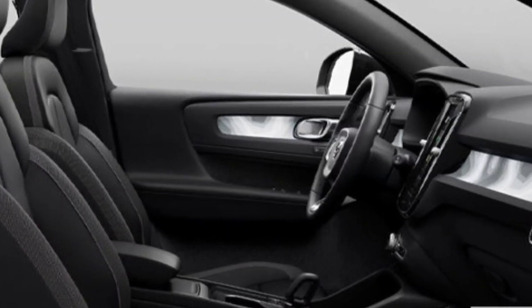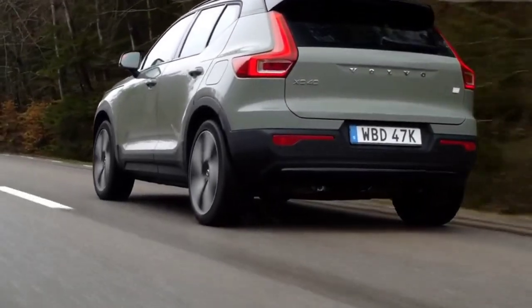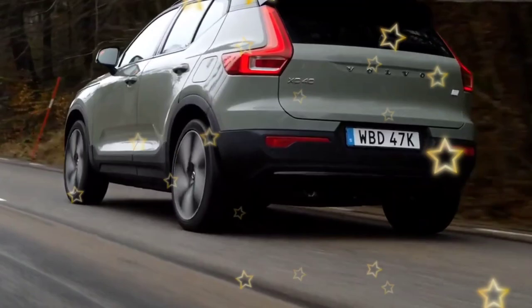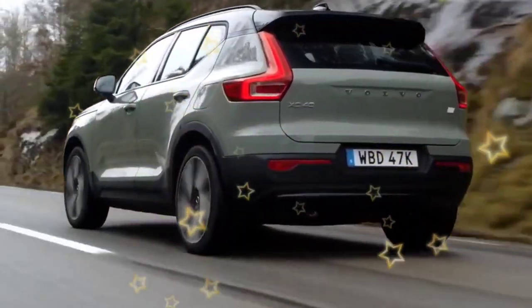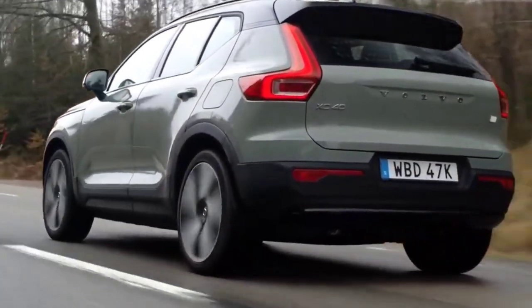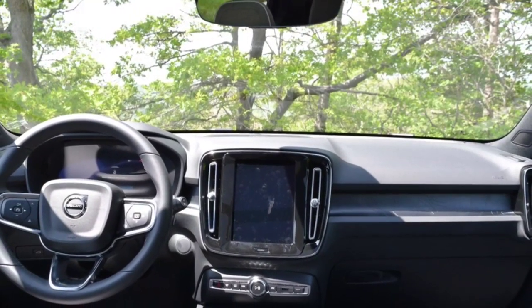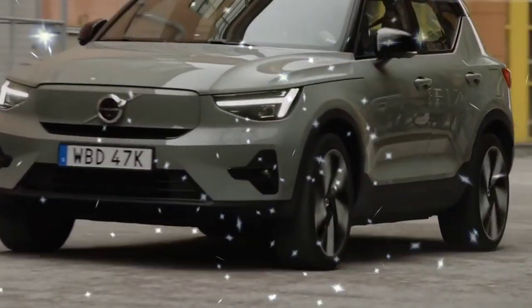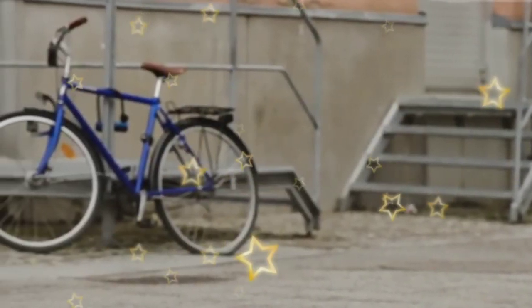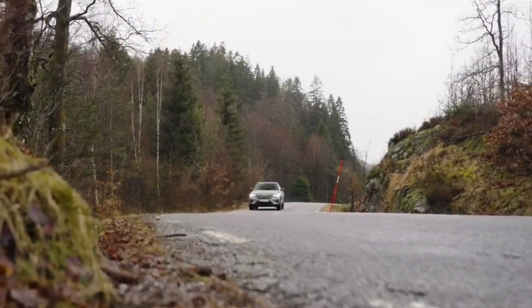The XC40 Recharge with all-wheel drive feels even more comfortable when driving smoothly. Swedish roads are mostly smooth, but the ride seems to have improved. The XC40 Recharge certainly cruised through speed bumps and showed good control over the waves we could find, but as always it feels heavier — weighing over 1,000 pounds more than its siblings. It remains a relaxed cruiser at highway speed, with a breeze whispering through the top of the front door. Unlike many of its competitors, the XC40 Recharge doesn't offer multiple driving modes.